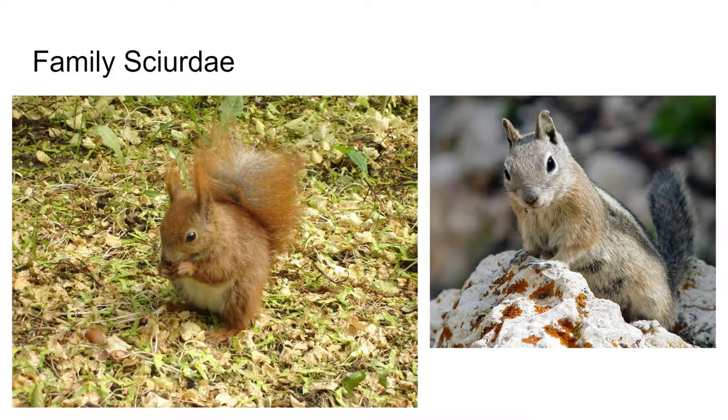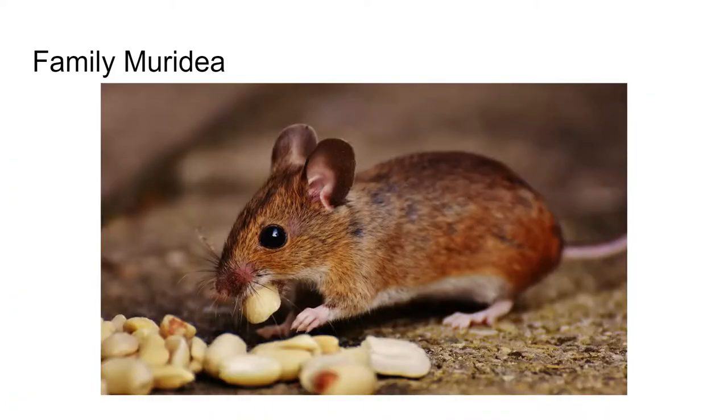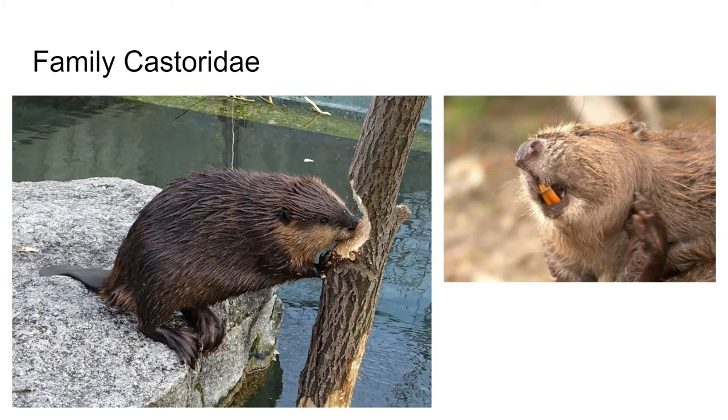We'll look at a couple of families within Rodentia. Sciuridae are squirrels and woodchucks. Muridae are rats and house mice. Castoridae are beavers — an extremely important part of forest and aquatic ecosystems, often creating aquatic ecosystems themselves. You can see here the two pairs of incisors that they keep sharp in order to eat trees — they literally do eat trees.